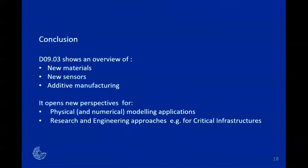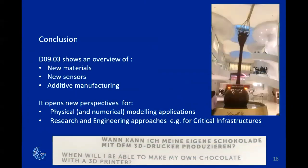In conclusion, this deliverable gives an overview of new materials, sensors, and additive manufacturing, opening new perspectives for physical and numerical modeling applications and research engineering approaches for critical infrastructure. I'll finish with an image of Switzerland and a sentence I saw last Sunday in the chocolate house here in Zurich: 'When will I be able to make my own chocolate with a 3D printer?' I hope we can succeed in that way too. Thank you very much.